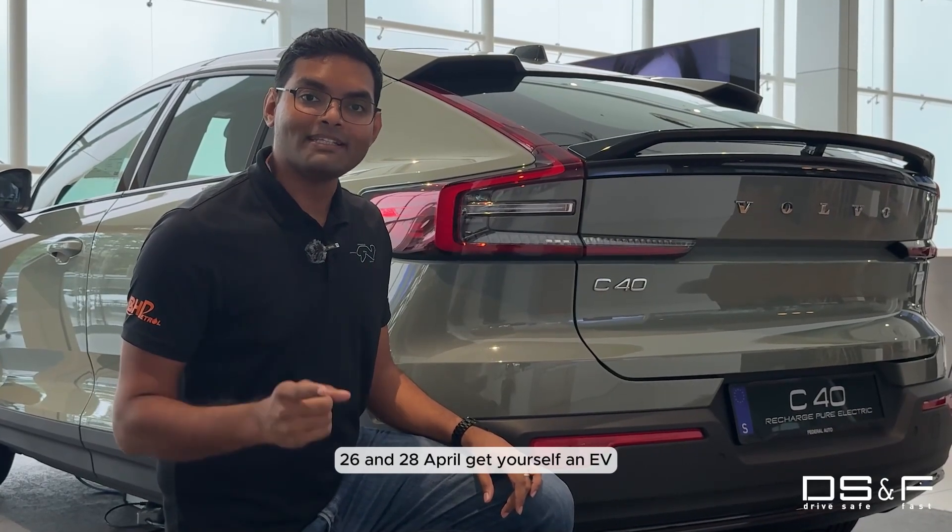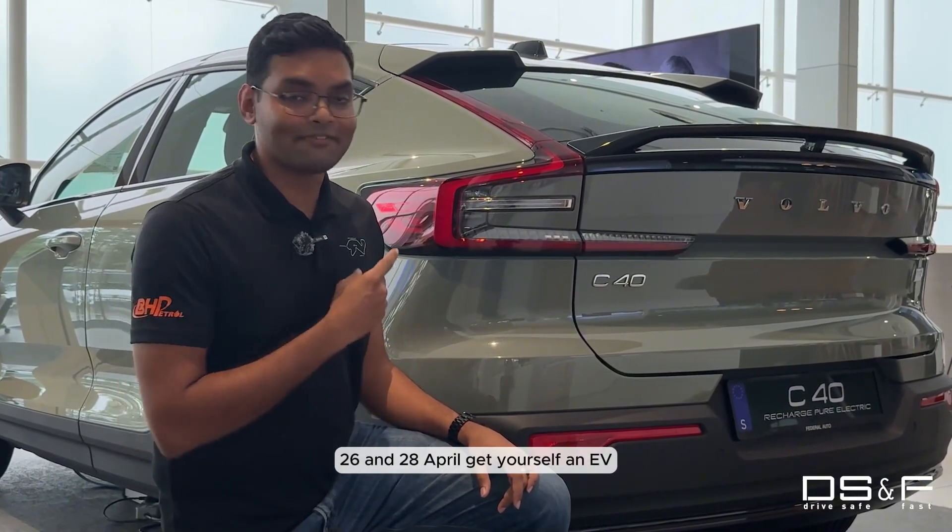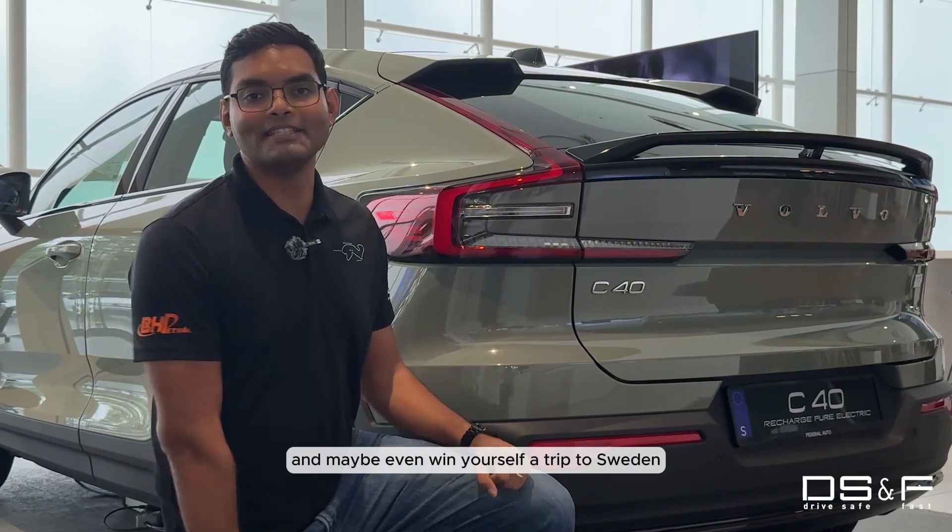Head on down to Central Depot, 26 to 28 April. Get yourself an EV and maybe even win yourself a trip to Sweden.